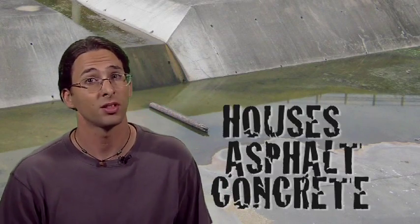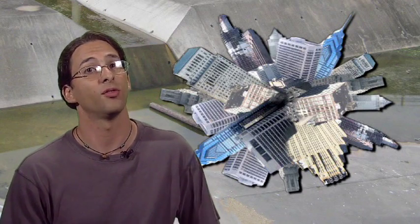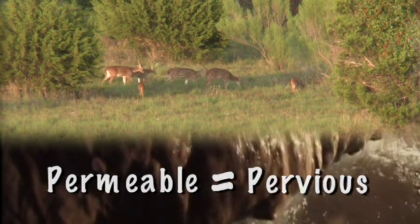So what things are impervious? Concrete, asphalt, houses, buildings, parking lots, and anything else water cannot infiltrate through is impervious. Today we have less and less pervious cover on the recharge zone. Permeable equals pervious — if water can move through something, it is permeable and so it is pervious.